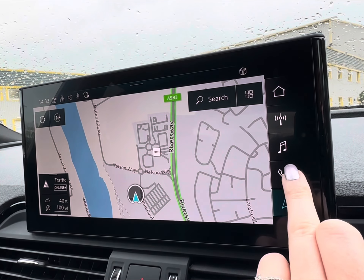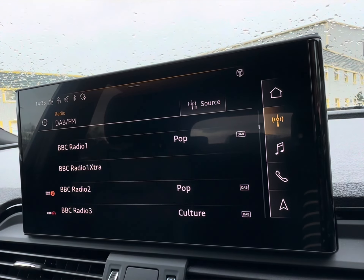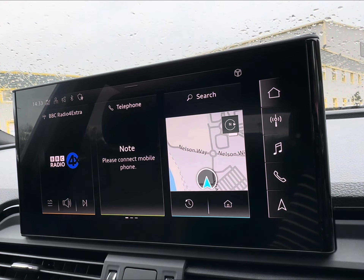Alongside your on-screen display of your built-in navigation, you also have access to your telephone connection and a variation of radio stations, allowing you to stay entertained, especially on those longer trips.